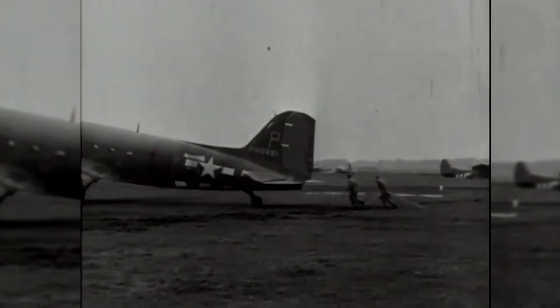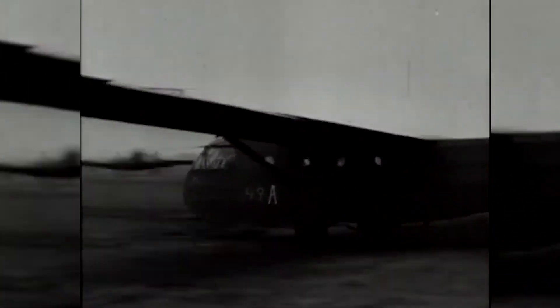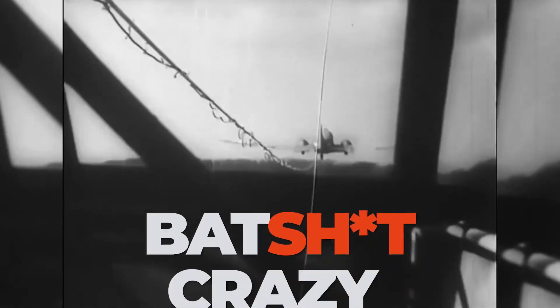The flying tank, in theory, would take off behind the wings of a heavy bomber from a normal runway before gliding into the battle zone. In my background research, a lot of people like to call this a genius idea — the idea of gliding a 10-ton tank swiftly through the air, attached to another plane by some cables. But I'm going to call it something else: completely crazy.